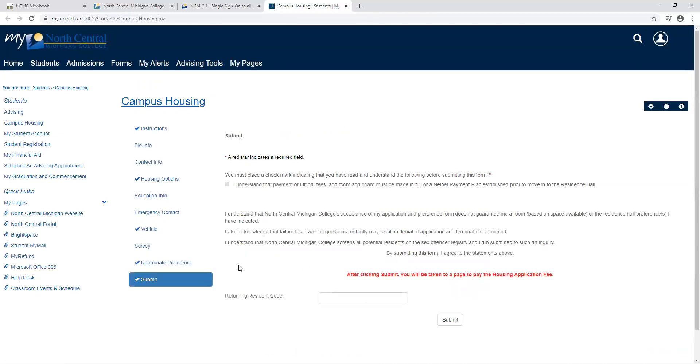Once you are finished with all that, you need to make sure that you understand your payment of tuition fees and room and board must be made, or a payment plan may be set up prior to moving into the residence hall. You'll submit this form and then you'll be taken to the page where you can pay your $100 housing deposit.